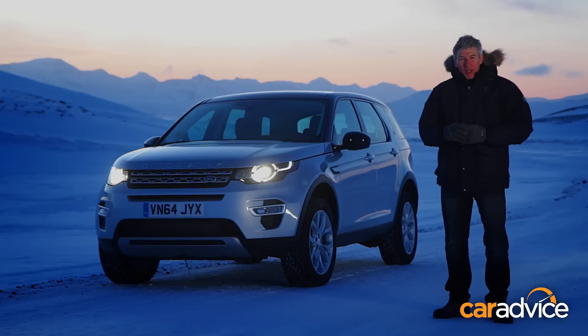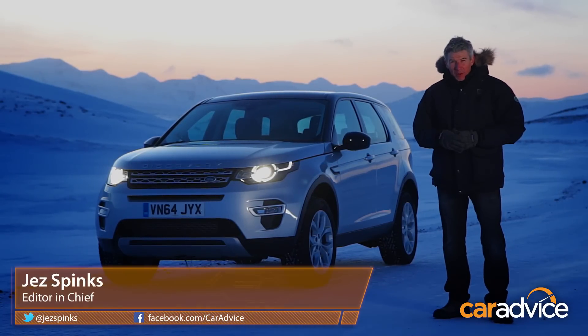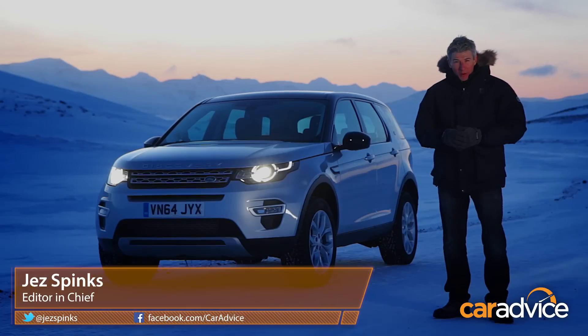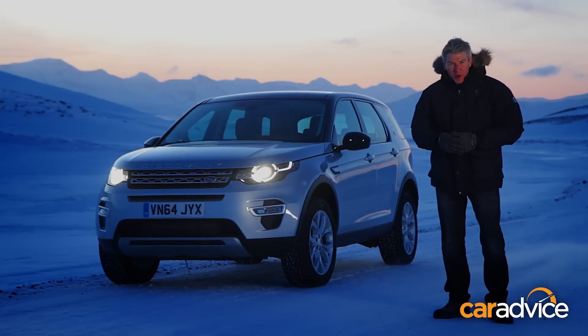You might recognise this desolate frozen backdrop behind me from beyond the wall in Game of Thrones. However, we're here to film something strictly non-fictional — a new Land Rover that should be perfect for such inhospitable terrain.